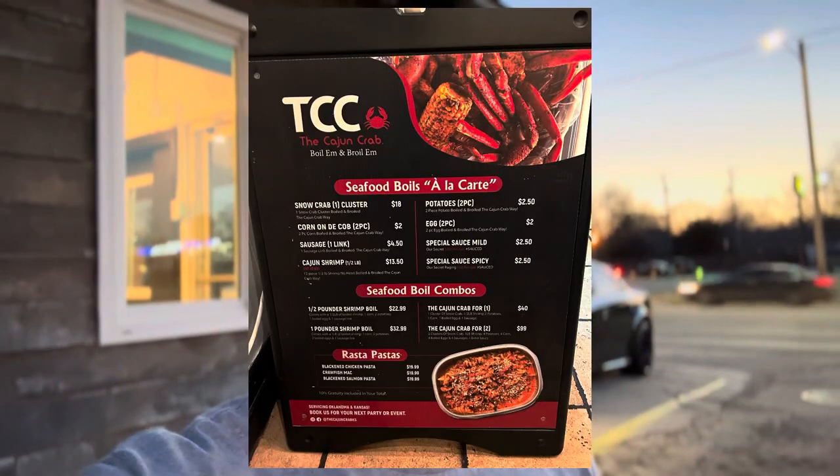I roll into a restaurant tonight doing a DoorDash run, look down at my phone and it says I can get another dollar by taking a photo of the menu. So I grabbed a menu, took a photo of it, and sure enough they tacked on another dollar to my earnings.